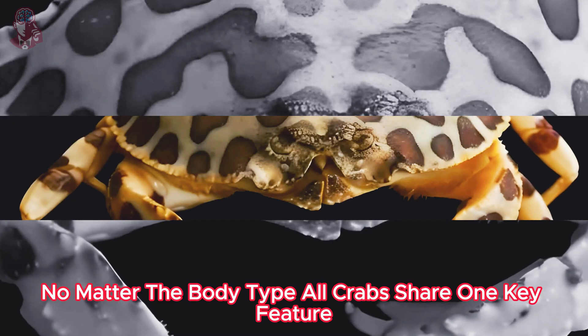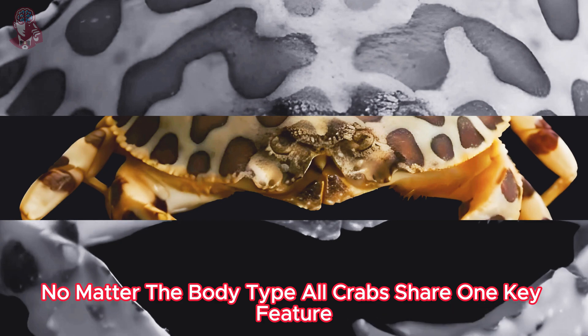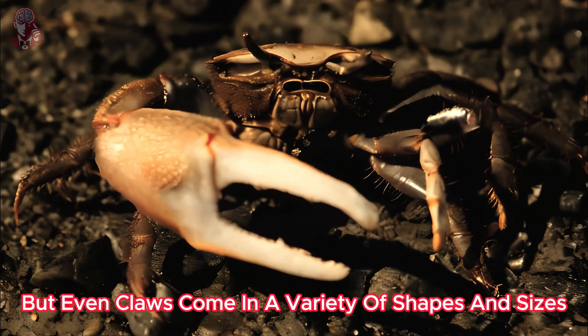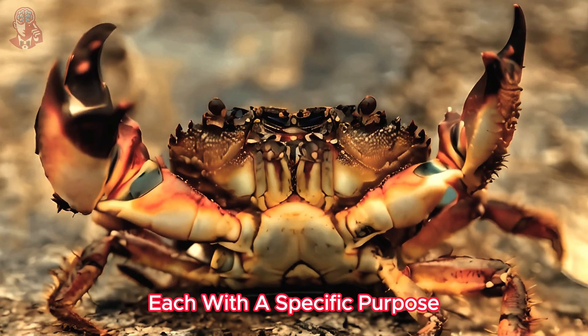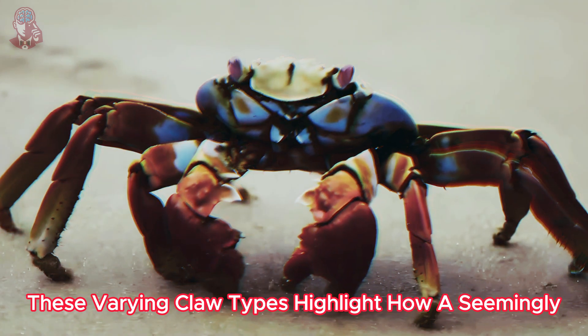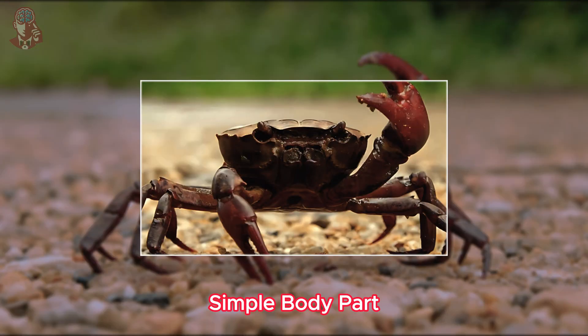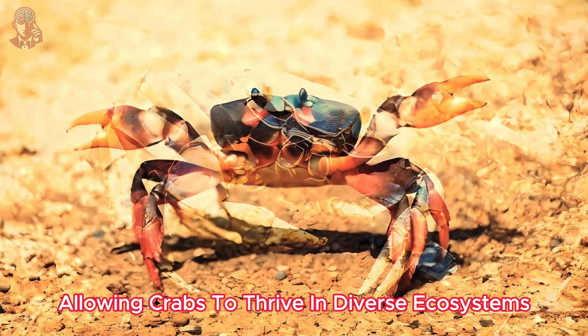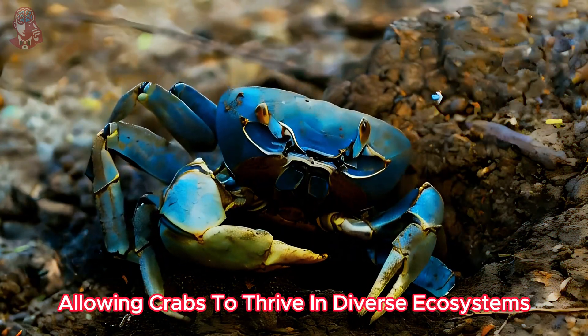No matter the body type, all crabs share one key feature: their claws. But even claws come in a variety of shapes and sizes, each with a specific purpose. These varying claw types highlight how a seemingly simple body part can be adapted for a wide range of functions, allowing crabs to thrive in diverse ecosystems.